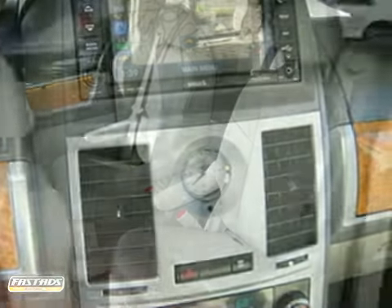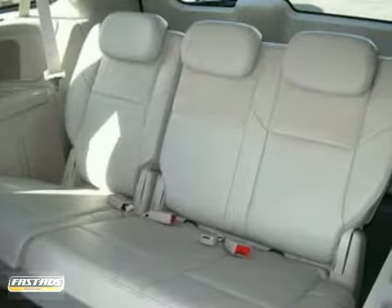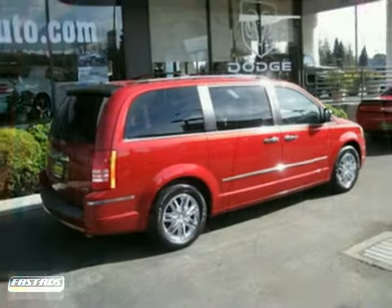It comes with power everything, leather seats, navigation system, and dual rear DVD for the kids. It also has a backup camera, a roof rack, privacy glass, and premium wheels.